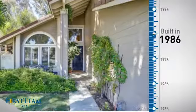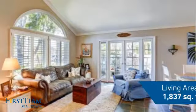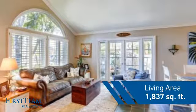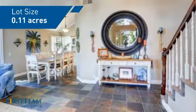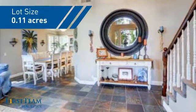This property was built in 1986 and features over 1,800 square feet of space, giving you a spacious layout to play host or kick back and relax after a long day.